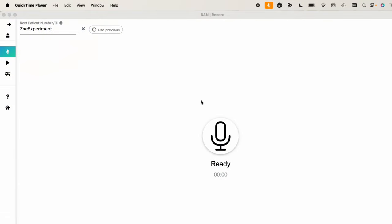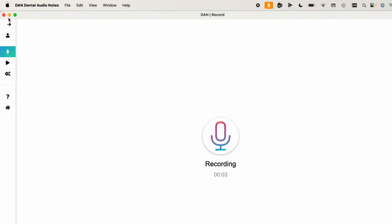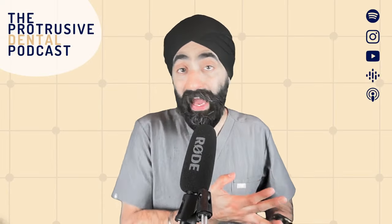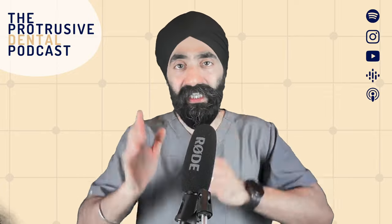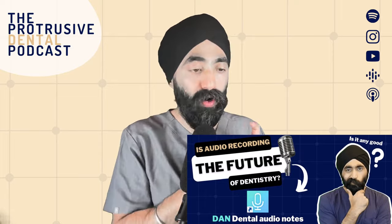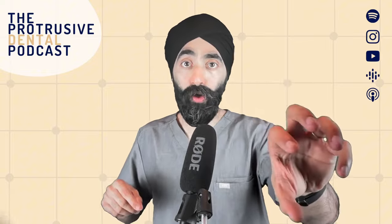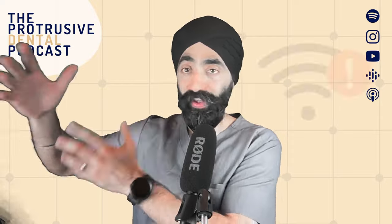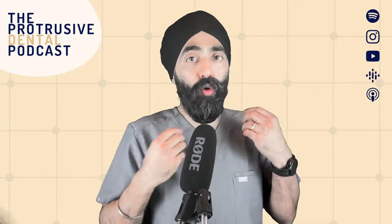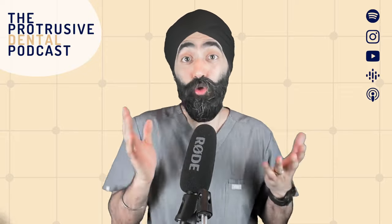I was also running Dental Audio Notes at the same time. I've been a subscriber for quite a while and I audio record all my new patient examinations, TMD consults, and any awkward patients. Please have a look at the description for the link to the video I did with the lovely team behind Dental Audio Notes. The other reason I run it is because it uses its own software to record the audio — just in case there's an issue with Digital TCO, like the web browser crashing or the internet connection being lost, so I've got a backup of the audio.